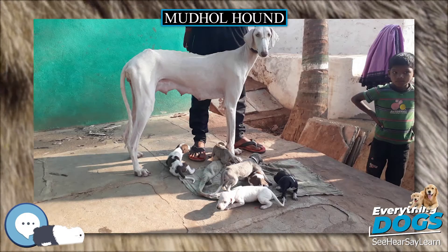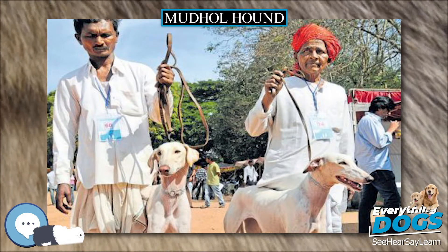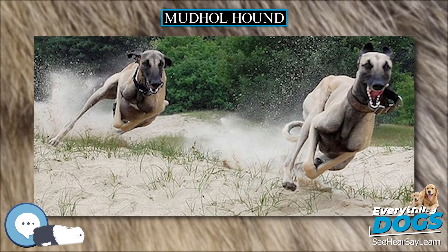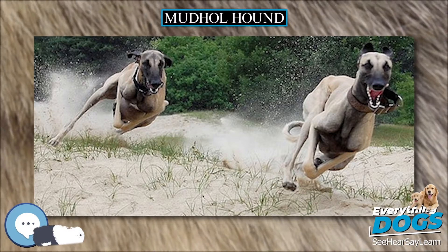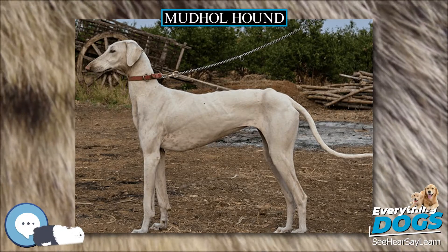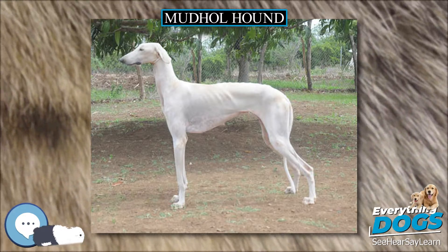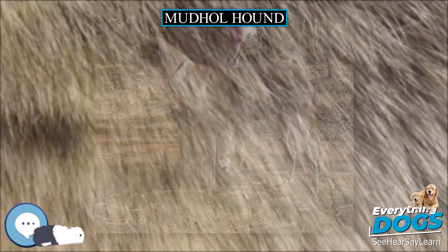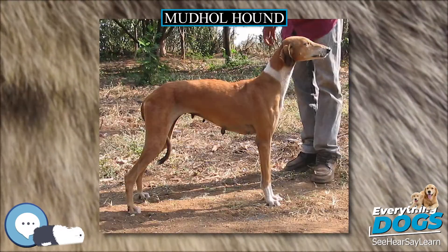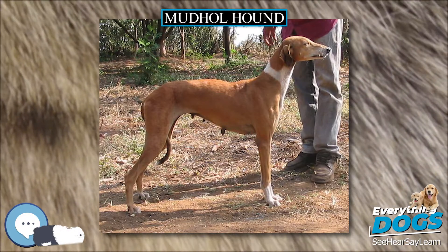The Caravan Hound was introduced to the Deccan Plateau of Western India from Central Asia and Arabia, and can thus be considered a direct descendant of the Saluki or Taci. This region covers parts of the states of Karnataka, Maharashtra, and, to a lesser degree, Telangana. The breed is popular in and around Mudhole tallock of Karnataka, and thus the breed got the name Mudhole Hound. Shrimant Rajasaheb Malojarao Gorpadeh of Mudhole (1884–1937) of the Mudhole State is credited with reviving the Mudhole Hound.